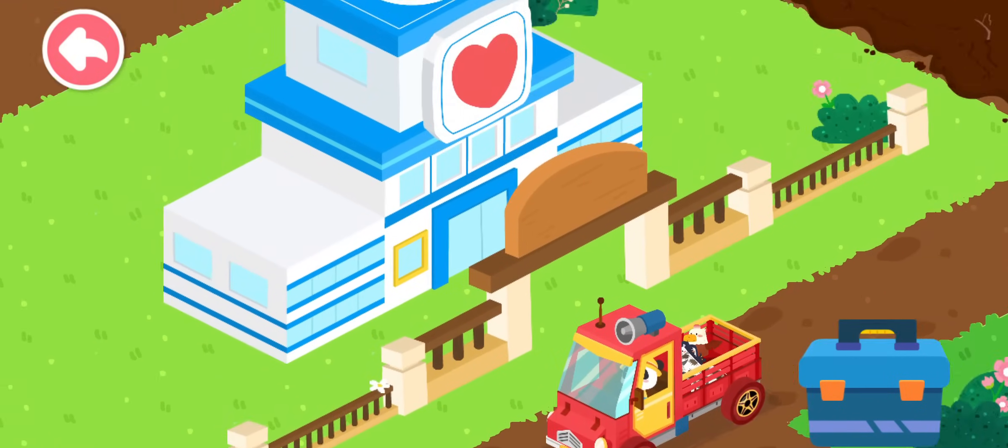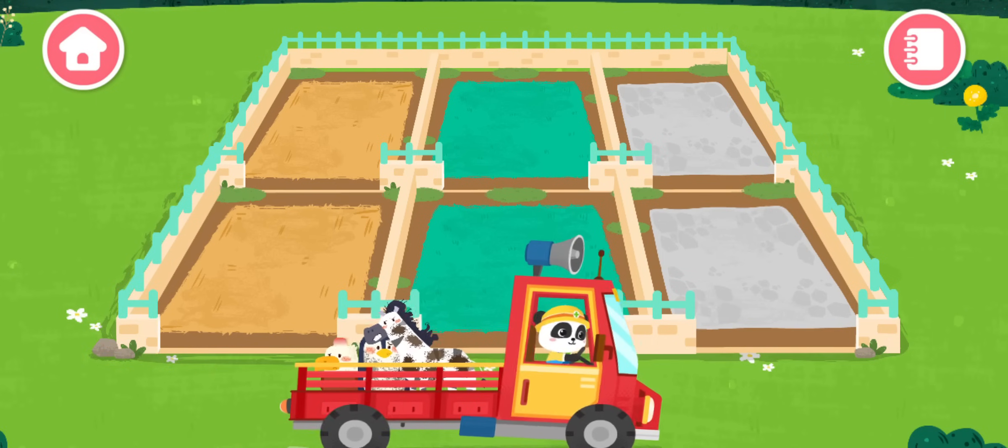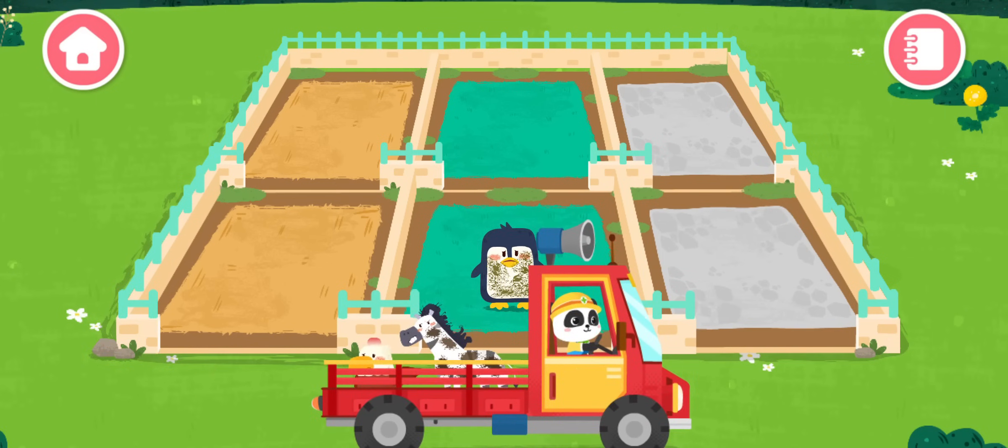Take them back to the rescue center for treatments. Let the animals move into the new dormitories.